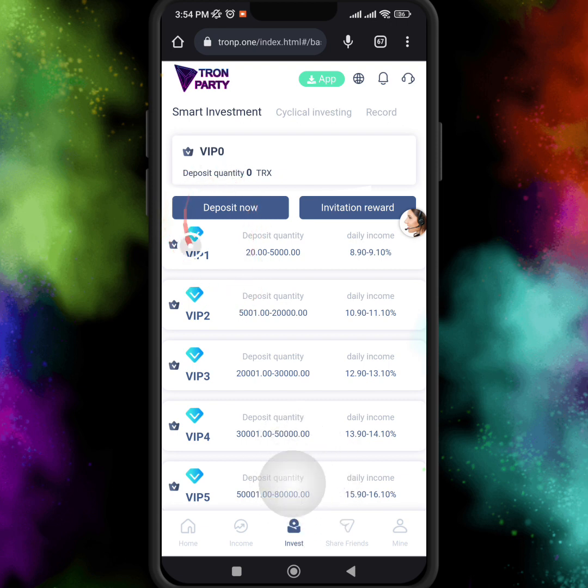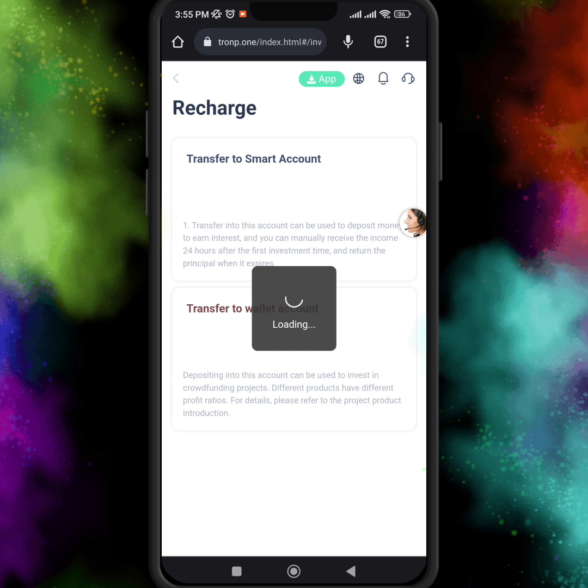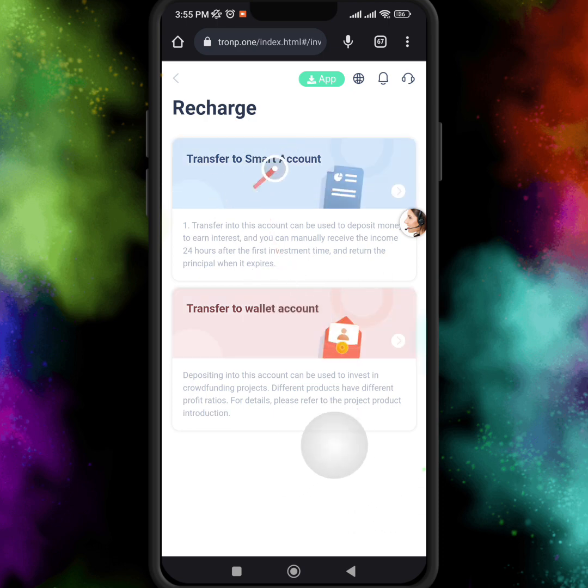I'll show you how to invest — I personally want to invest in this mining website. I click on 'Deposit Now' and here are two options: transfer to smart account and transfer to wallet account. I choose transfer to smart account, which can be used to deposit money to earn interest, and you can manually receive the income 24 hours after the first investment.